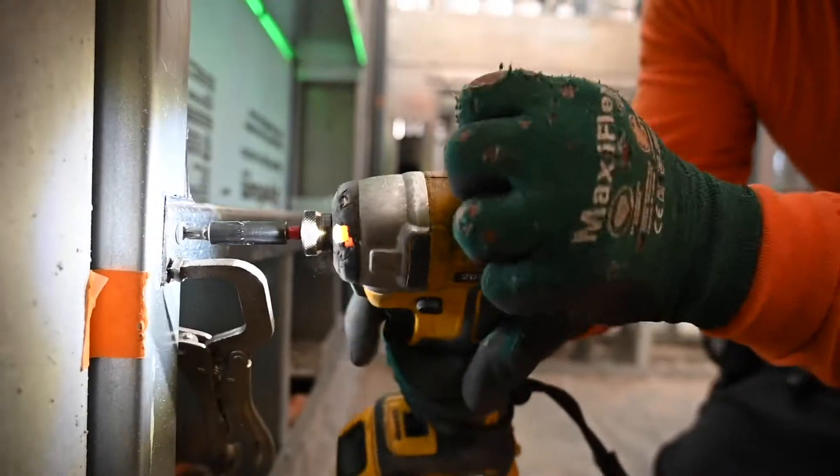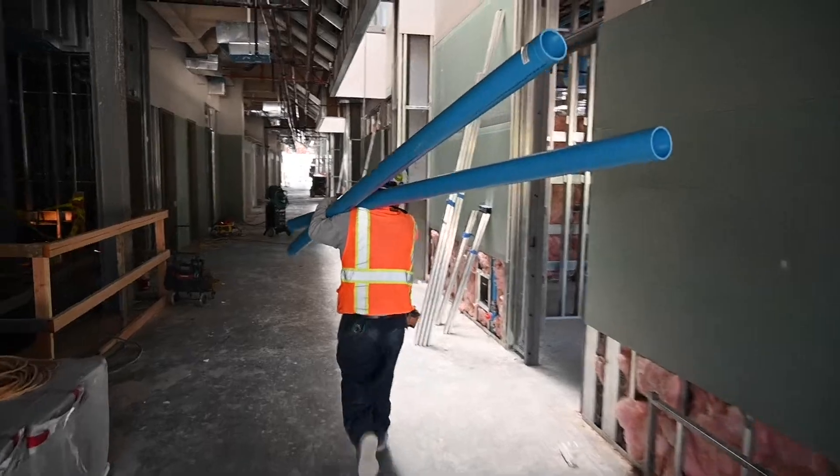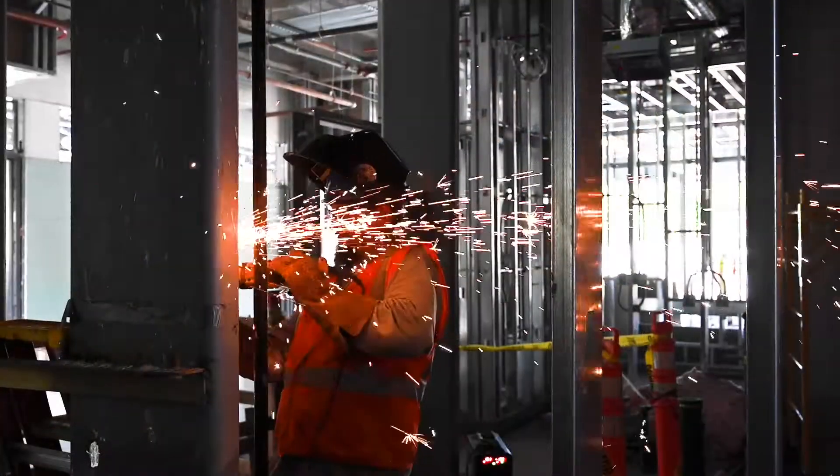The Villa Park community is getting excited as the final months of the project are ticking down. We anticipate a grand opening to take place during the upcoming fall semester.